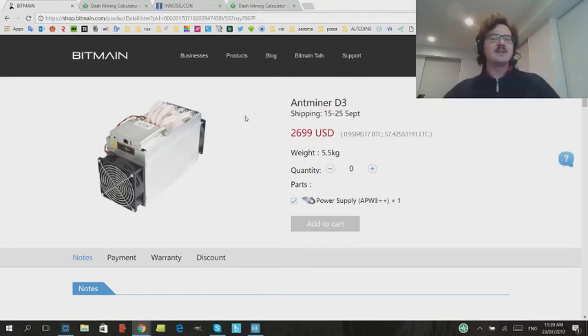Hey, what's going on YouTube? It's Lark here again, and today we're going to talk about Dash Mining and the new Dash Miners that are hitting the market. Before we get into that, I'd just like to thank everyone who's been liking and commenting and subscribing to the channel — really helps out, your support's really appreciated. Bitmain and Innosilicon have both brought out new Dash Mining ASICs that are basically going to blow the whole mining of Dash apart.